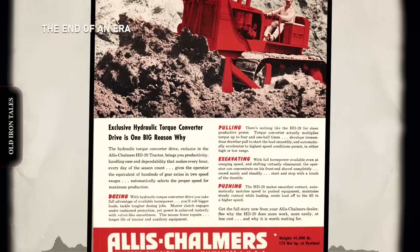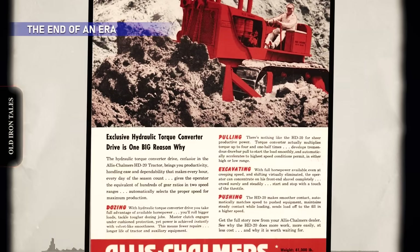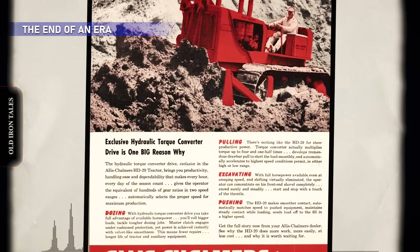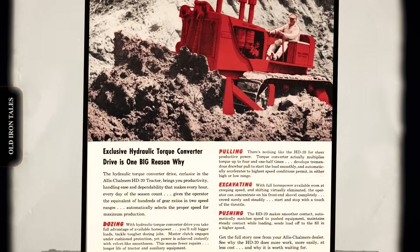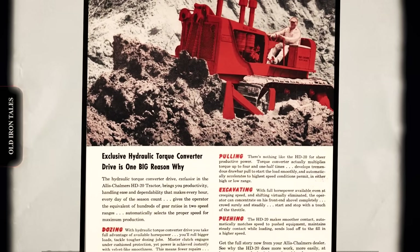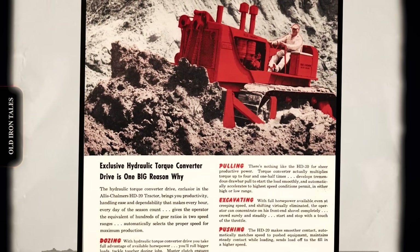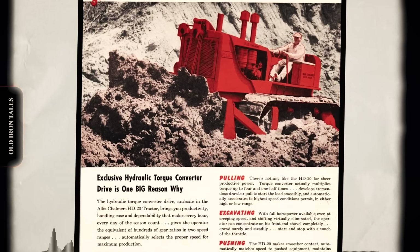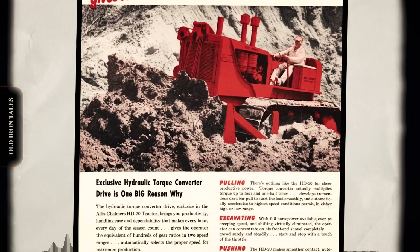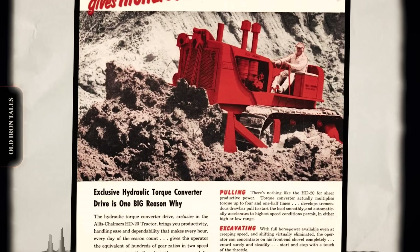The partnership between Allis-Chalmers and General Motors couldn't last forever. By 1954, GM's Euclid division was introducing its own track-type tractors, creating a direct threat to Allis-Chalmers' market share. The solution came in 1953, when Allis-Chalmers purchased the Buda Engine Company of Harvey, Illinois. Buda had an established line of diesel engines using the Lanova combustion chamber design, which were rebranded as Allis-Chalmers Diesel Engines.